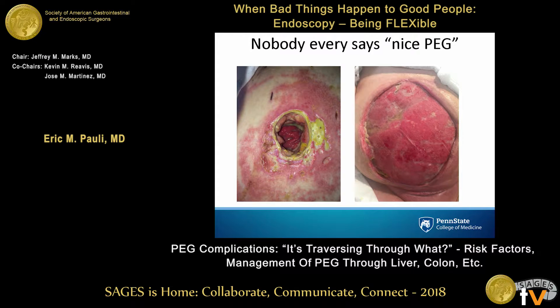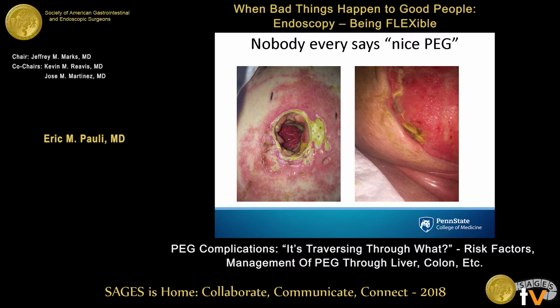These are PEGs that I've put in. The patient on the left developed a necrotizing infection — you could put your entire fist down into her abdominal wall by the time she came back. The patient on the right no longer has a gastrostomy because she leaked; she had part of her stomach resected, and I took off 75% of her left abdominal wall muscles. She's still in the hospital now and actually has a fistula as a result of the open abdomen. These were just leaking patients — not traversing other organs.